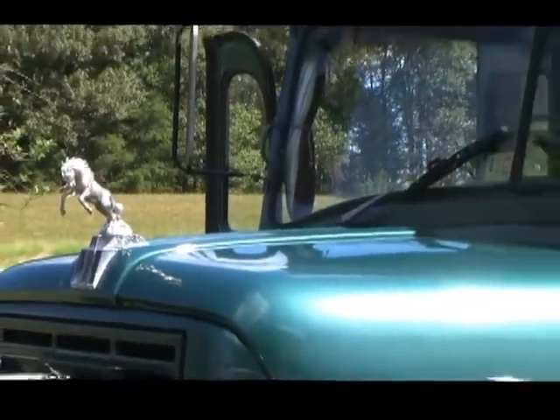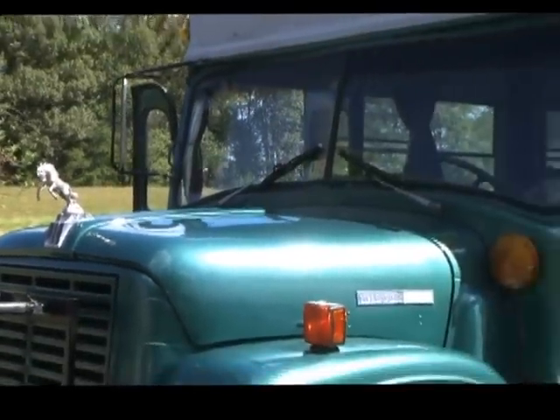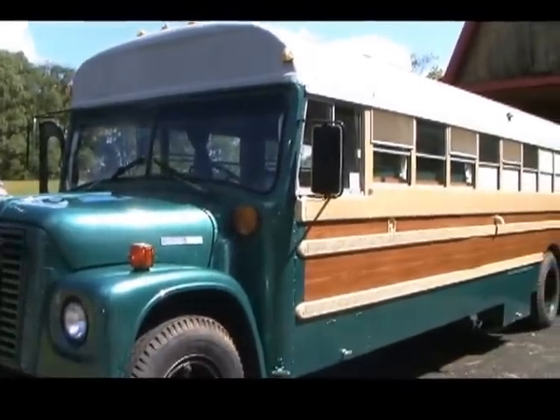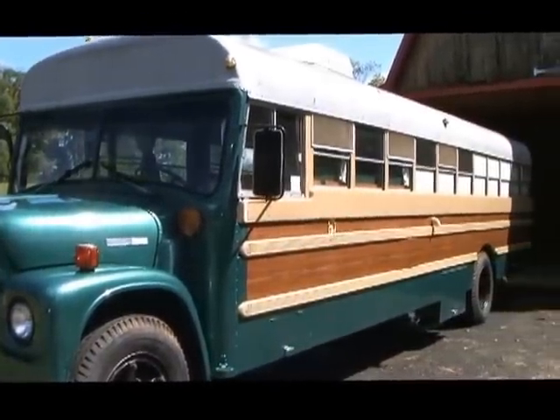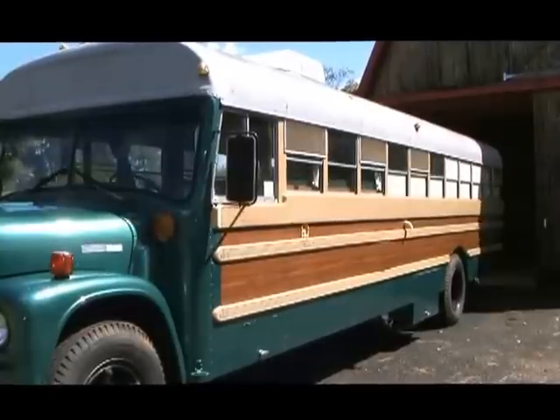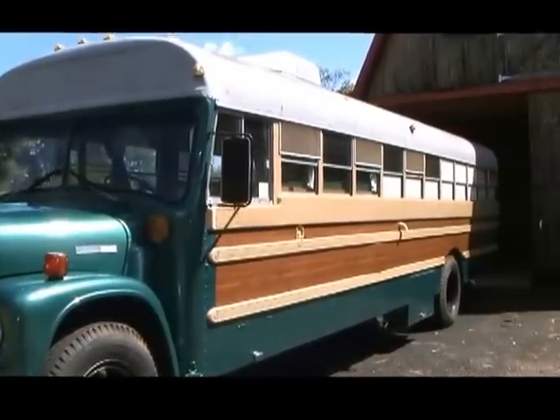Painted on the outside to look like a woody surf mobile from the 1950s and 60s, this camper is good-looking on both the outside and the inside. You will always have people wanting to stop and visit with you.